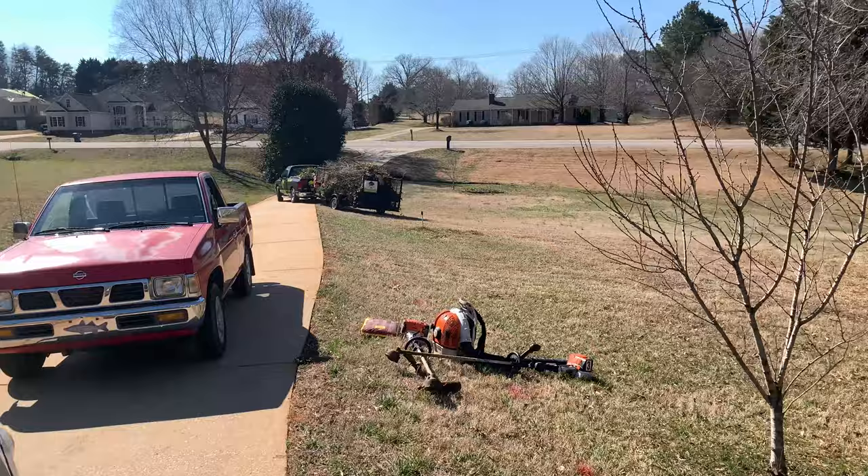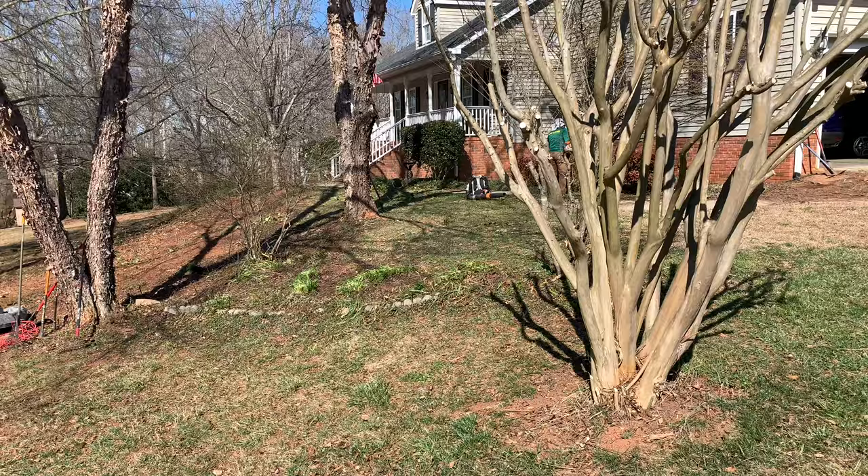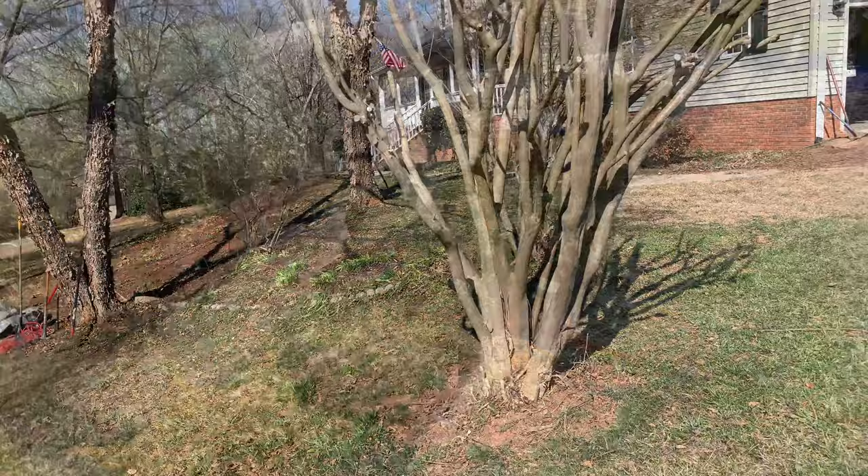There it goes, the first load to the landfill. Looking good though — halfway there. All we gotta do is clean up the remainder of the little detailed stuff that was trimmed up, put the mulch down and that stone, and then we're pretty much done.